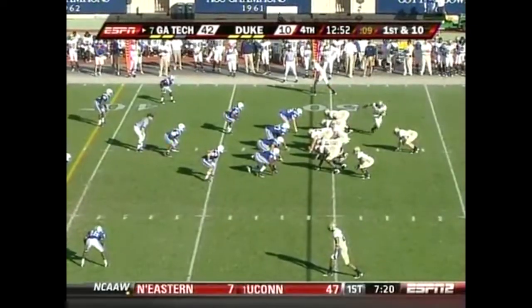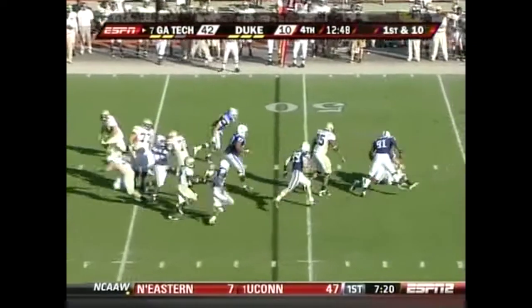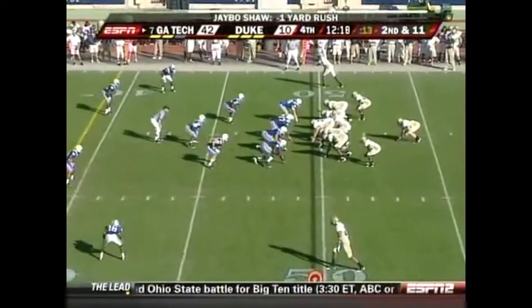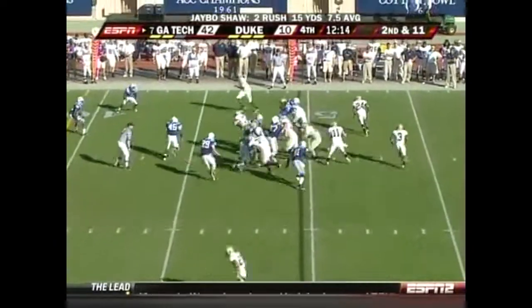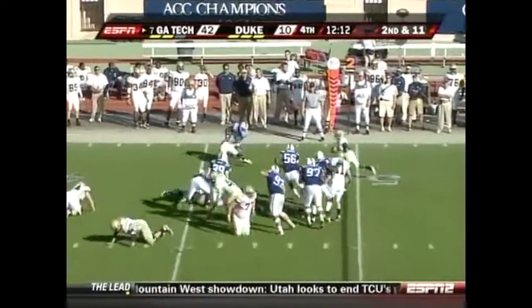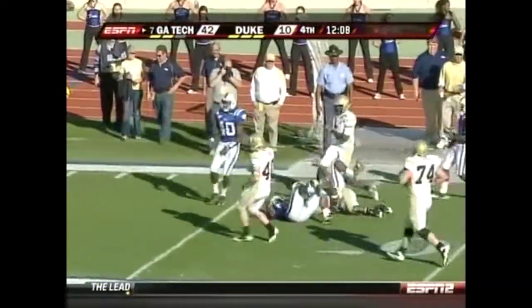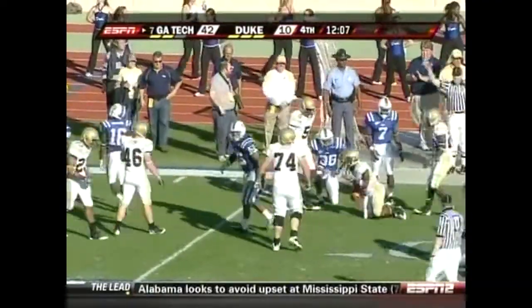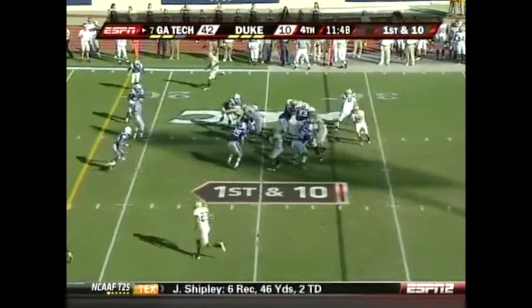They're a hard team to beat — I don't think anybody would want to play them. Shaw hung on to it and got tackled. Good fake on the dive and then the pitch to Wright — Marcus Wright takes it all the way down.